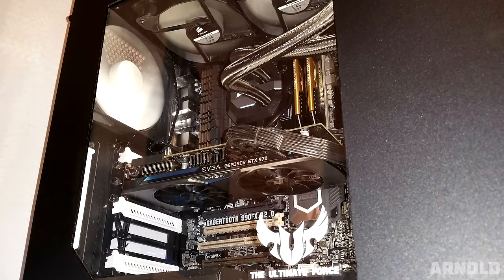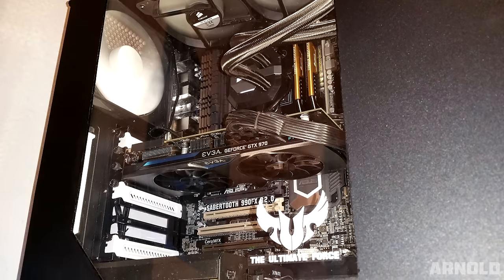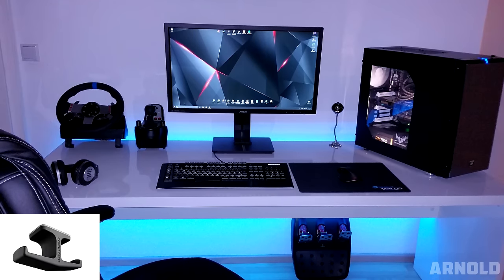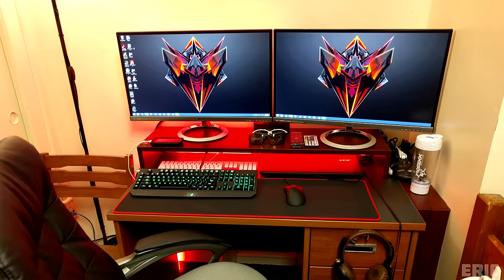The PC powering the setup has an AMD 9370 overclocked to 4.4GHz and a GTX 970. I really have nothing to recommend other than a simple headphone hanger to keep those cans from scratching the desk. A very clean and organized setup — thank you Arnold for entering Setup Wars.